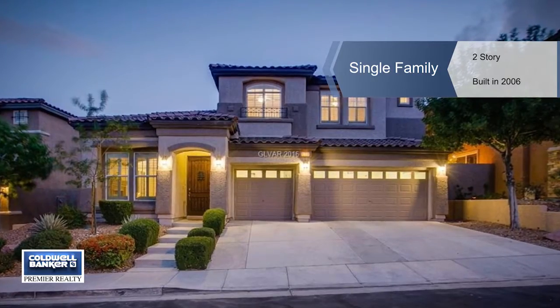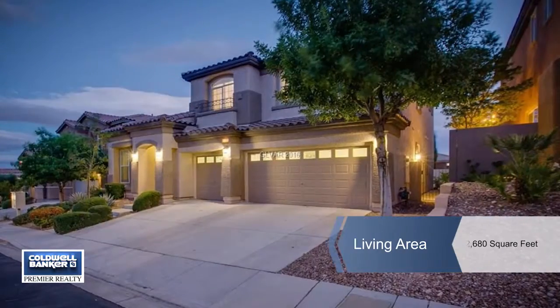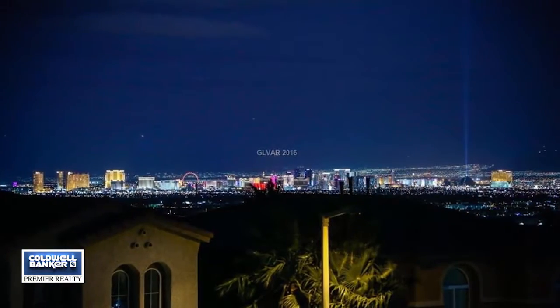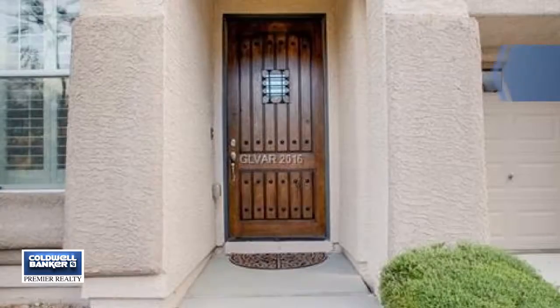Don't miss this immaculate Summerland home in the prime gated Vistas location. This wonderful 3,200 square foot home has an elevation with picturesque red rock mountain and city views.